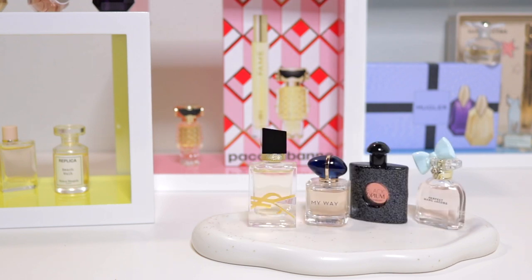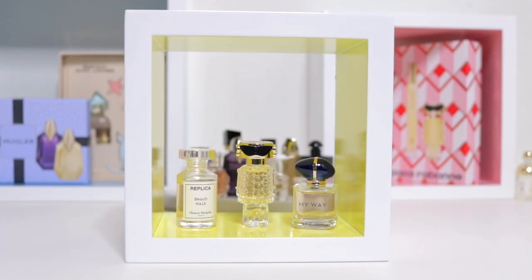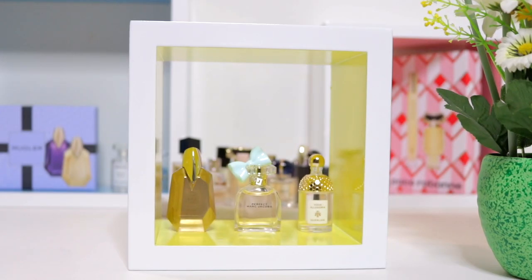Mini perfumes are a great way to experiment with new fragrances. Each one is a tiny treasure holding a unique scent, ranging from creamy vanilla to fresh and floral notes of lavender.